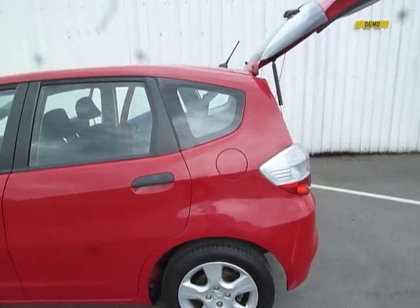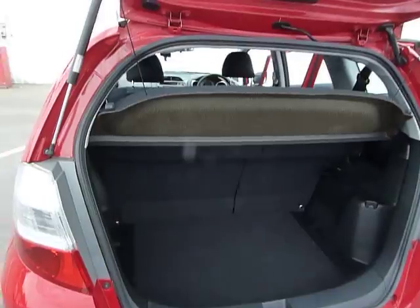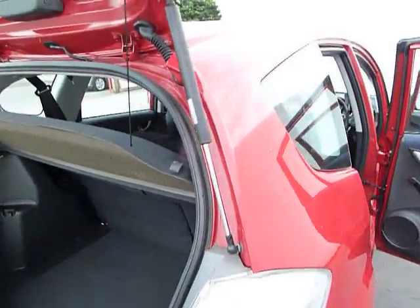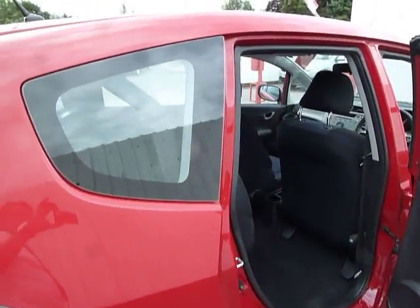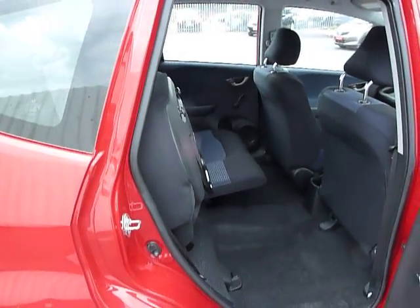This car benefits from having a massive boot space, seats that fold perfectly flat. It also has the benefits of Honda Magic seats which gives loads of space behind the front seats.